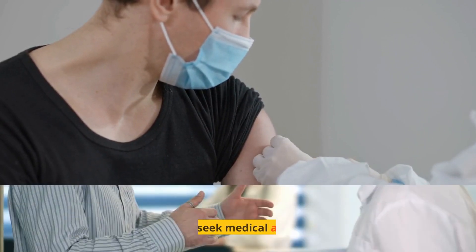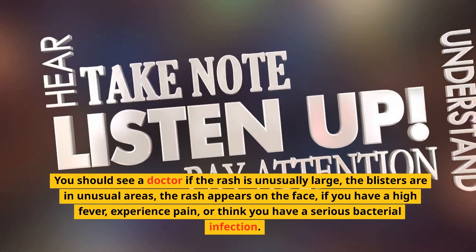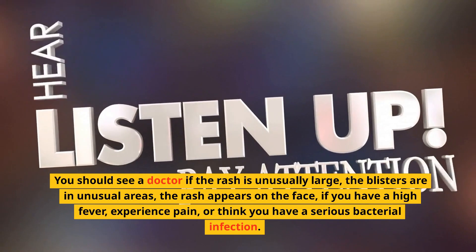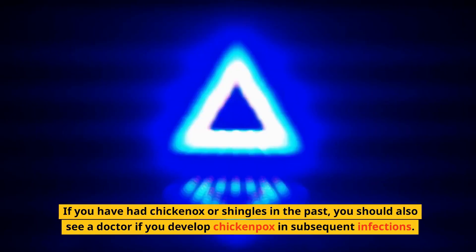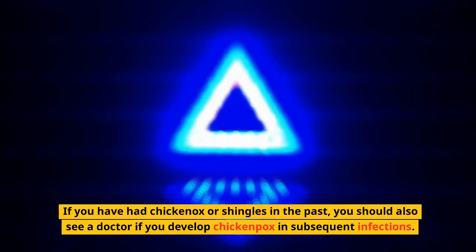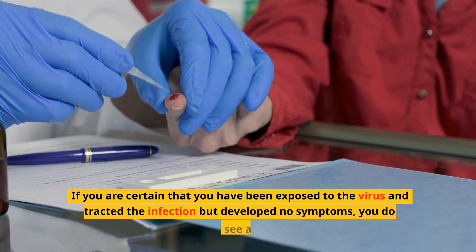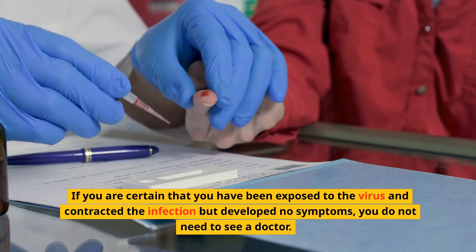When to Seek Medical Attention. You should see a doctor if the rash is unusually large, the blisters are in unusual areas, or the rash appears on the face. Also seek attention if you have a high fever, experience pain, or think you have a serious bacterial infection. If you have had chickenpox or shingles in the past, you should also see a doctor if you develop chickenpox in subsequent infections. A blood test is often done to determine if you have contracted the chickenpox virus. If you are certain that you have been exposed to the virus and contracted the infection but develop no symptoms, you do not need to see a doctor.